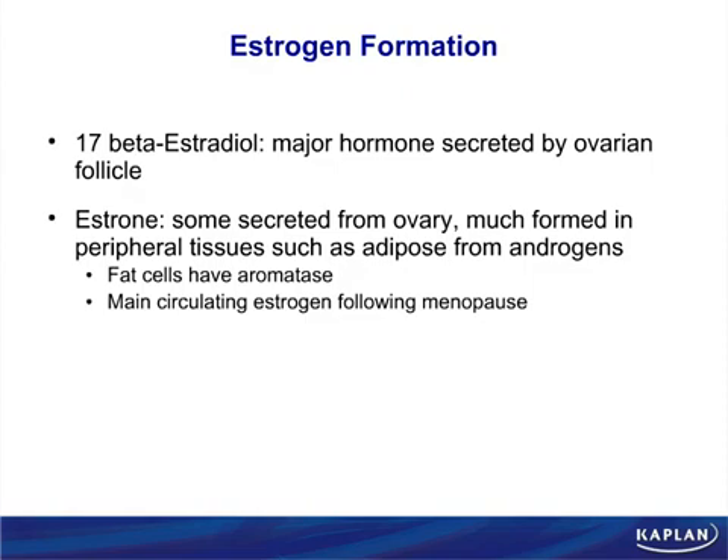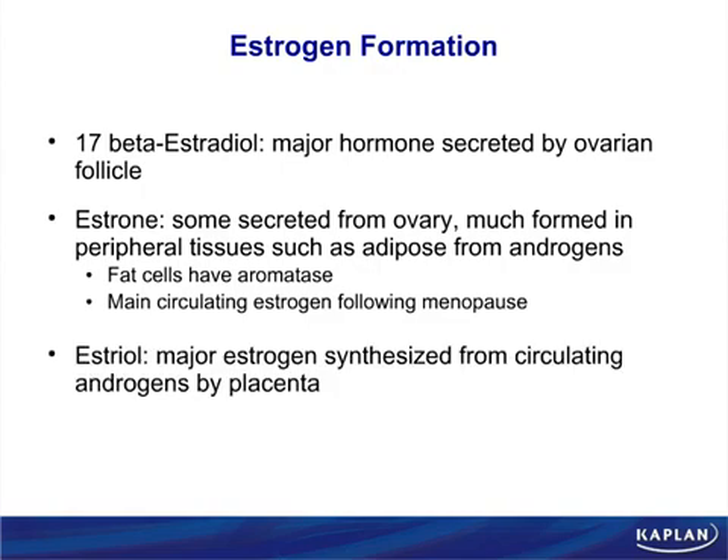Testosterone levels in men go down with age, but fatter men are more estrogenic. As grandpa gets older, his testosterone goes down and estrogen goes up; meanwhile grandma's estrogen is going down and her androgens are going up. So grandpa becomes chill and happy, and grandma becomes more difficult. Do not spend a long time learning the differences between estrogen subtypes — they all function about the same. The only major difference is biological potency.